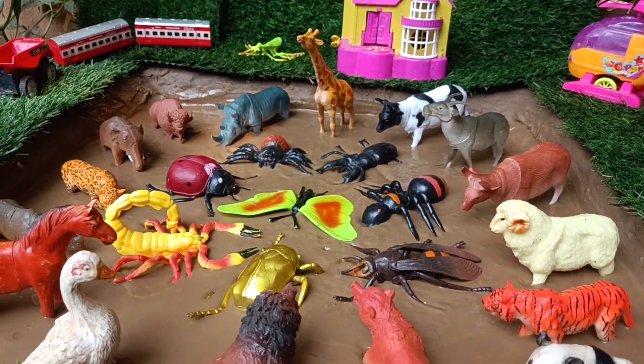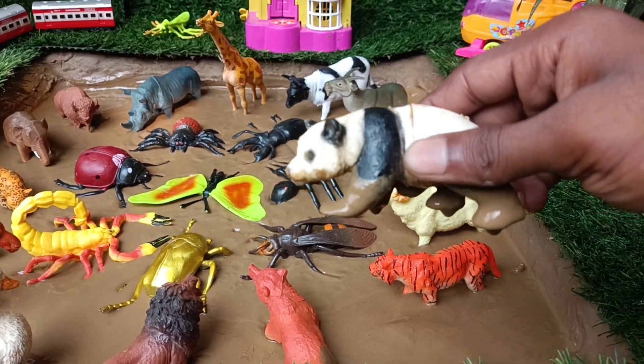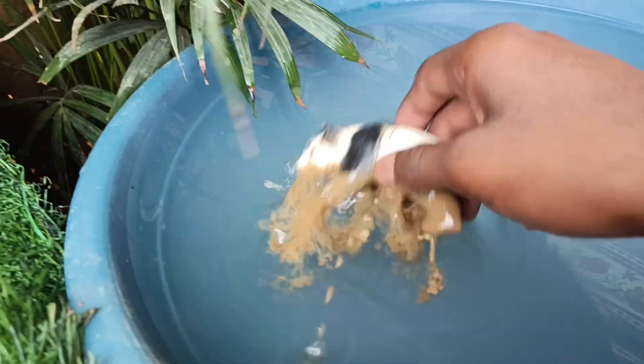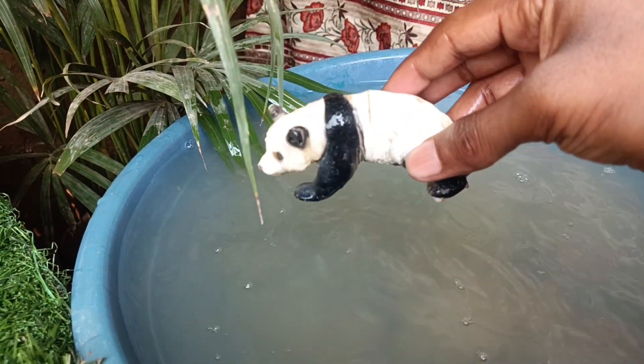So first you have wild animal panda. Let's watch it. Pandas are known for their distinctive black and white fur, which helps them camouflage in their bamboo forest habitat.